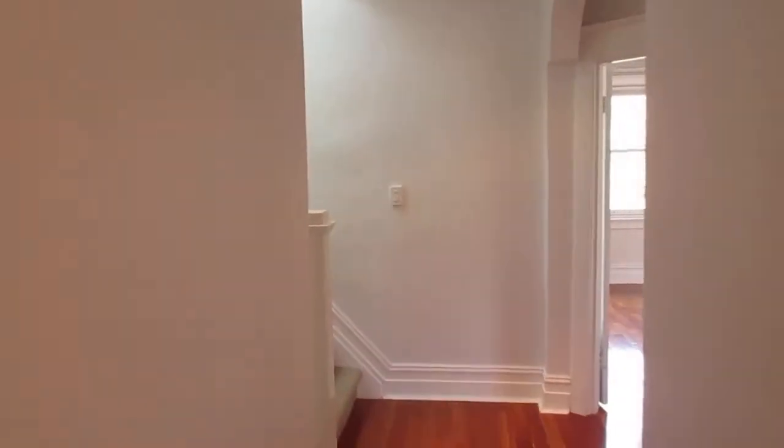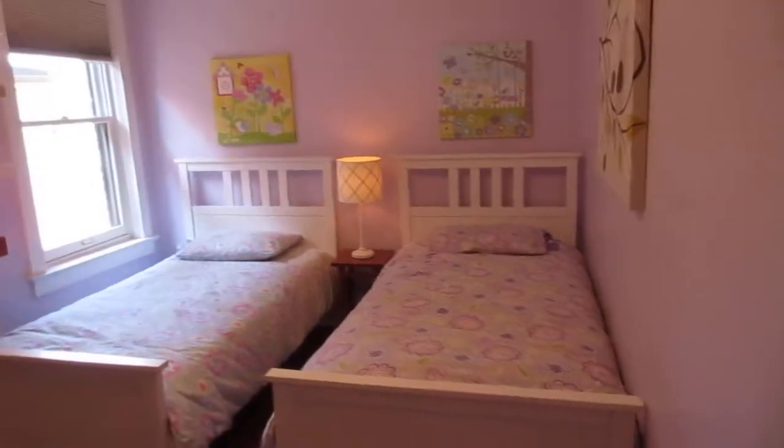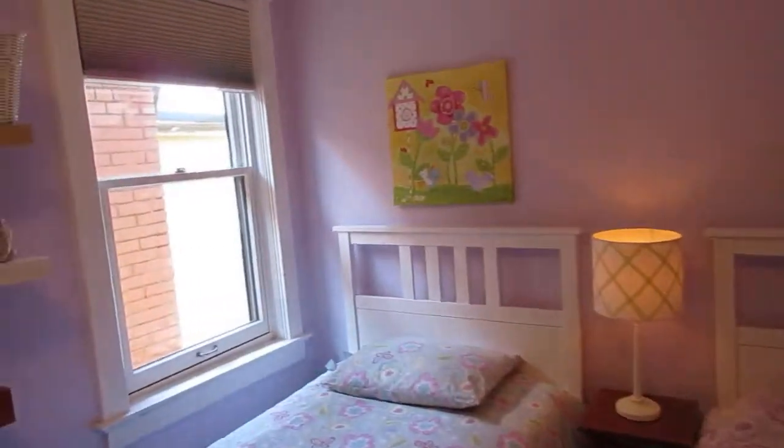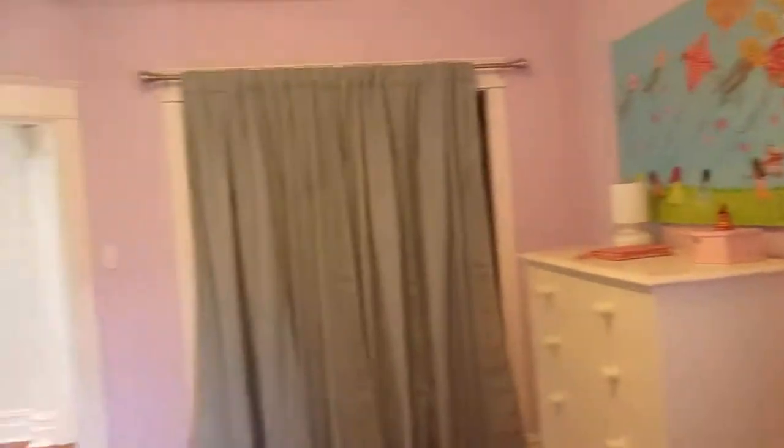We'll check out the master and the second bedroom up here. This is a nice big bedroom that fits two kids easily. Another great ceiling height — the main floor has great ceiling height and up here it's good too — with a double closet and nice hardwood floors throughout.